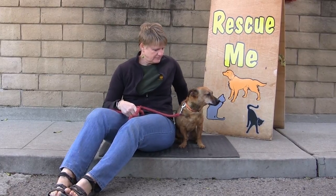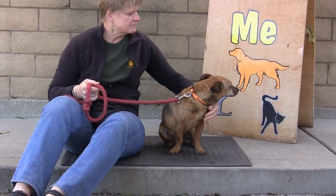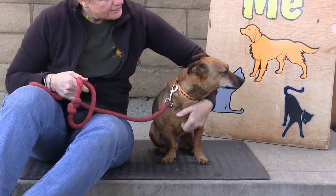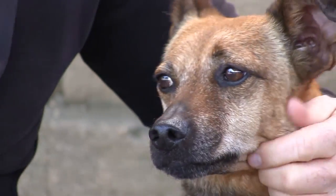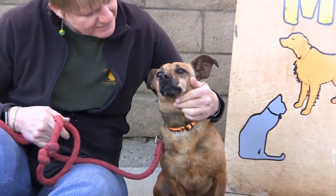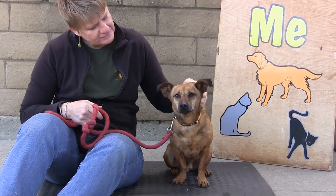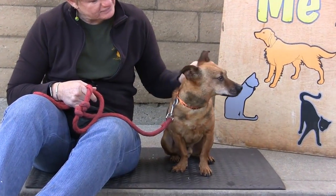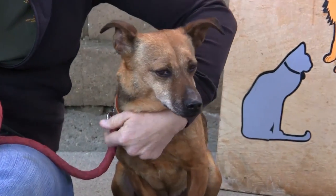Trooper's owners were very sad to have to turn him in, but they could no longer care for him. He's a lovely dog, five to six years old. He knows basic obedience and likes going on walks. He is relaxed and goes with the flow, according to the people who turned him in — just a nice guy that needs a home for the second half of his life. Trooper's ID number is 941-327.